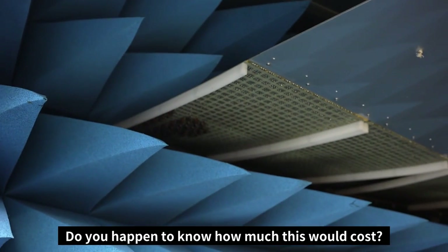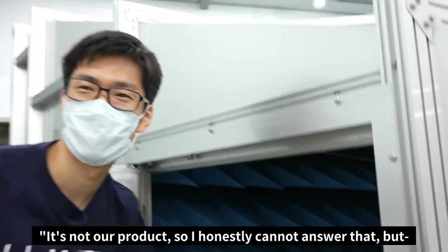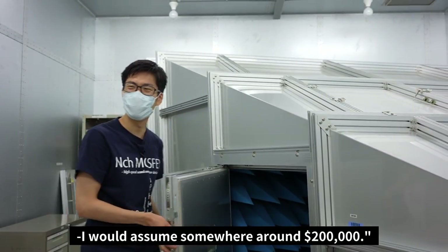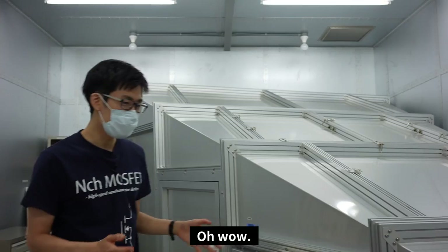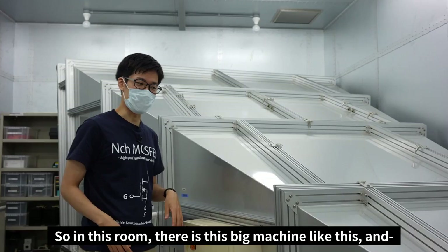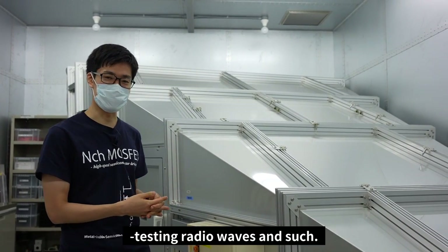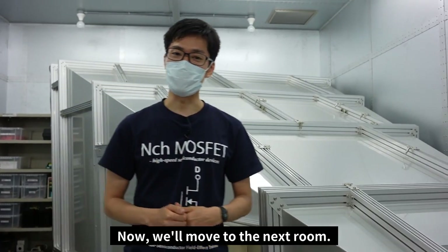Do you happen to know how much this would cost? I'm not sure — it's not our product, so I can't honestly answer that. But I would guess it's somewhere around $200,000. So in this room there's this big machine, and anything done here is usually related to testing radio waves. Now we'll move on to the next room.